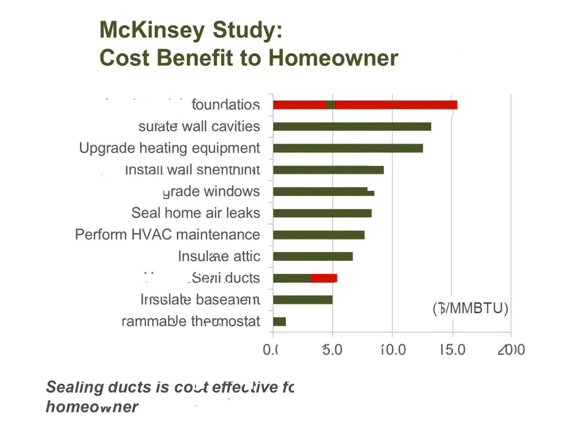Looking at the two McKinsey results side by side: duct sealing is number one in energy saving potential, and it's number four from the bottom in terms of cost per unit of energy saved — meaning it's among the most cost-effective measures available.